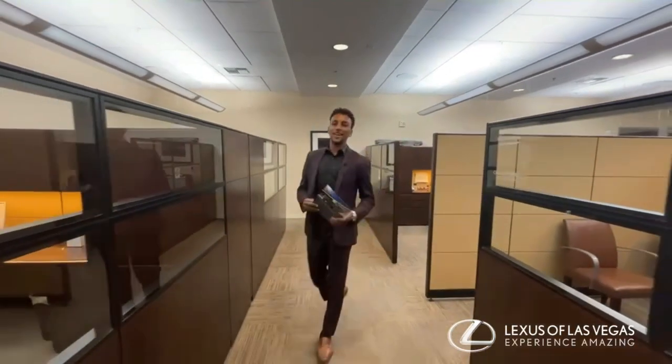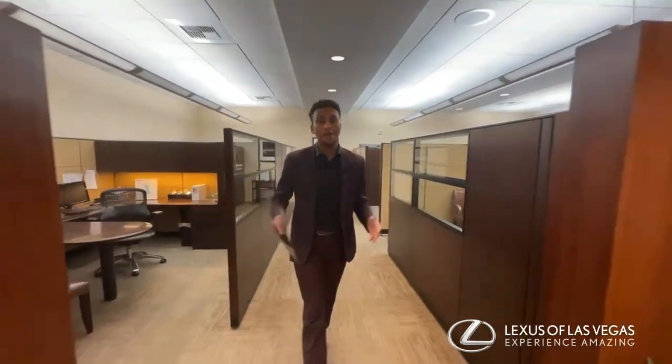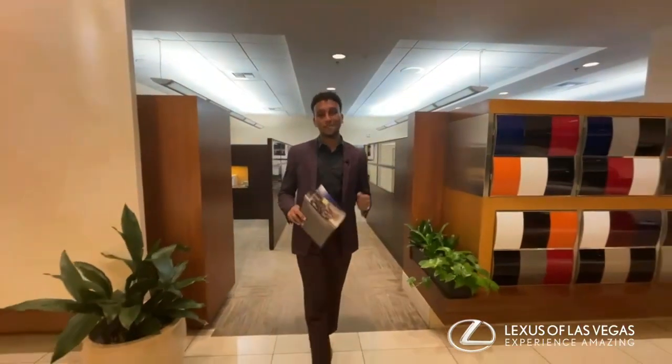Hello everybody, my name is Brook Shimana and I'm here at Lexus of Las Vegas. I just wanted to tell you a little bit more about the 2022 Lexus NX that should be coming to our dealership very soon.